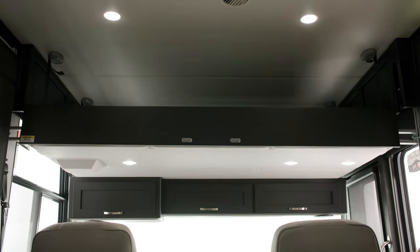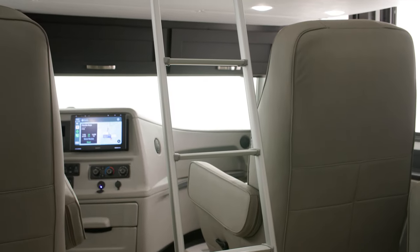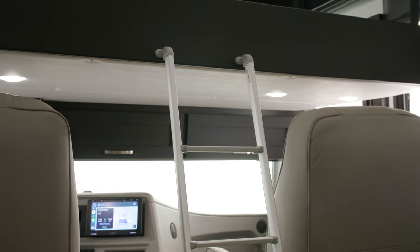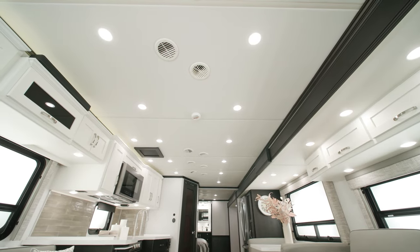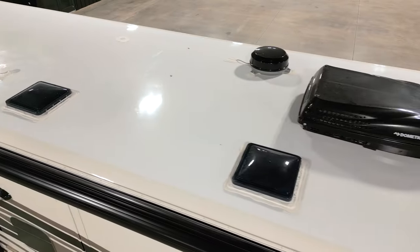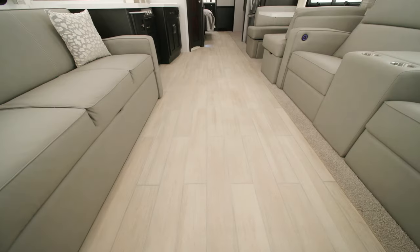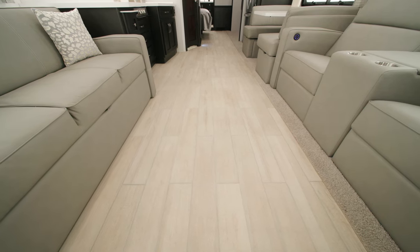This unit includes an optional drop-down bunk. It's the perfect spot for kids or guests to have a space of their own, and it stows away during the day when you don't need it. Two 15,000 BTU Penguin Heat Pump Central Air Conditioners keep things comfortable inside. Porcelain tile runs throughout the coach for a clean, sleek look, and you can add electric radiant heat beneath as an option.